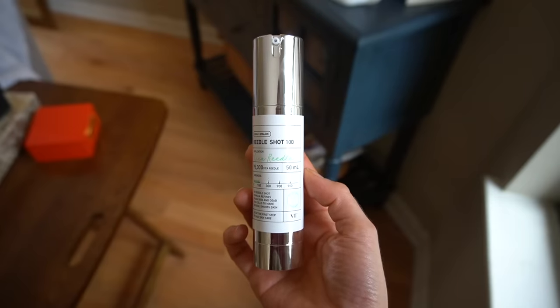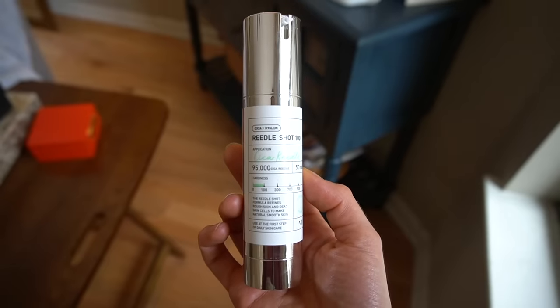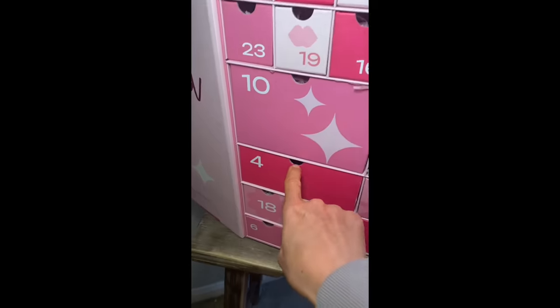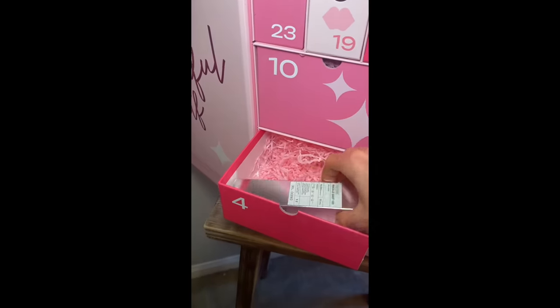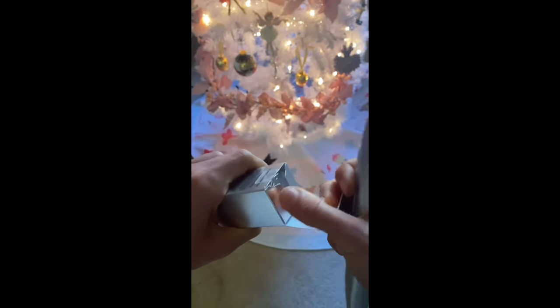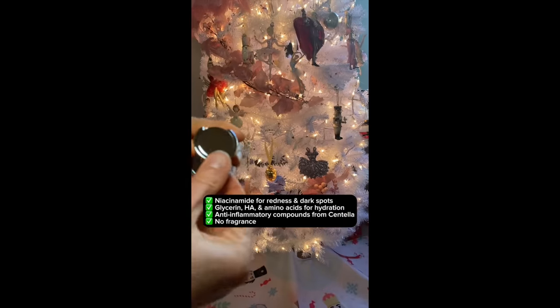It's time we talked about the popular VT Riedel shot. You guys have been asking for a review on this product. Back in December, I got this in one of my Korean advent calendars. I had never heard of it. I was excited — I saw 'Cica,' and y'all know I'm a huge fan of Centella. It sounded great just looking at the packaging as I took it out of the box.